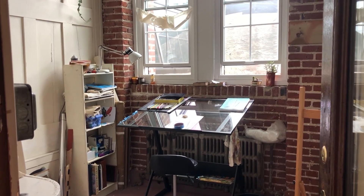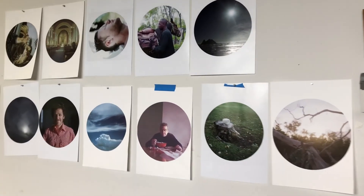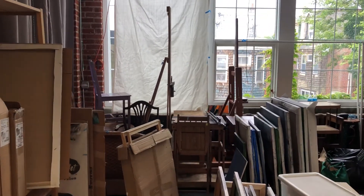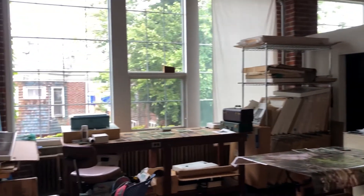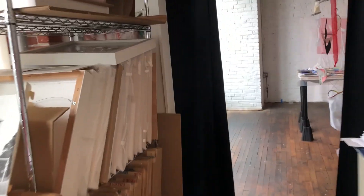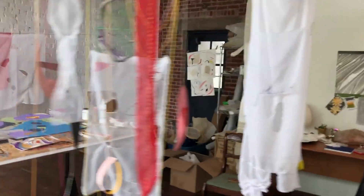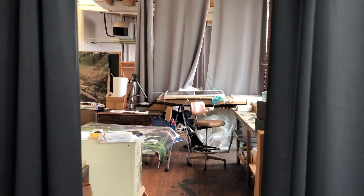I share space with four other artists. The painter works there, another photographer is here, another painter is here. This is where I work. The space is long and we have it divided out. My daughter works here and the sculptor works over here. We have lots of natural light the whole way through, and that's why we chose this space.